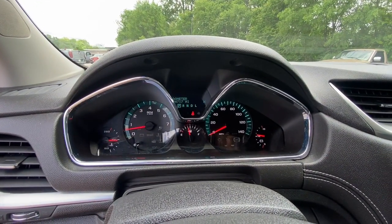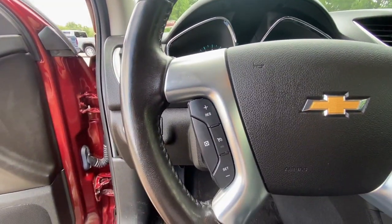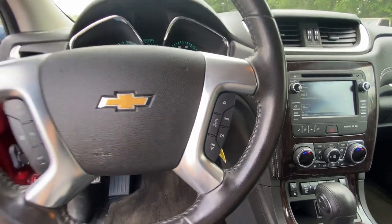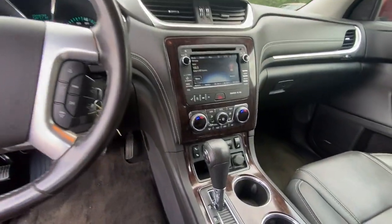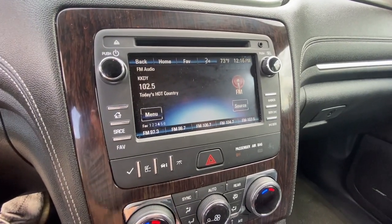Keyless entry, navigation system, all-wheel drive, power liftgate, satellite radio, premium sound system, heated mirrors, fog lamps, remote engine start, V6 cylinder engine. Maximize comfort, minimize stress — drive the Traverse.